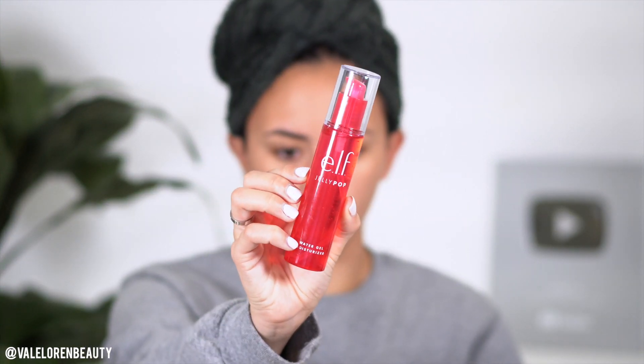I'm taking this elf Jelly Pop Water Gel Moisturizer. I've been using it for the past two days and I really like the smell of it — it smells like watermelon and cherries, really nice. I feel like scented products help you wake up in the mornings. After that, we're gonna go in with the Fourth Ray Beauty Remedy Serum.